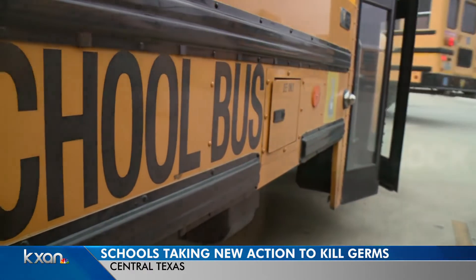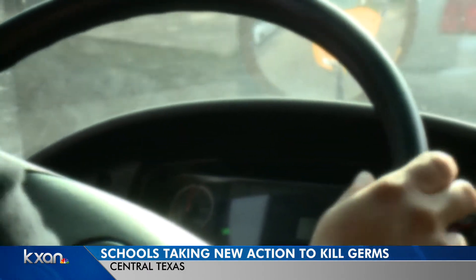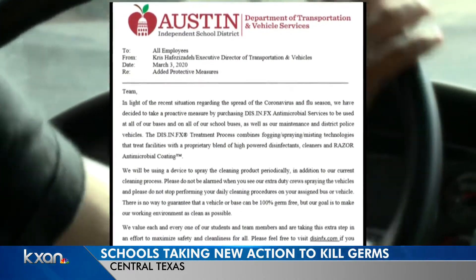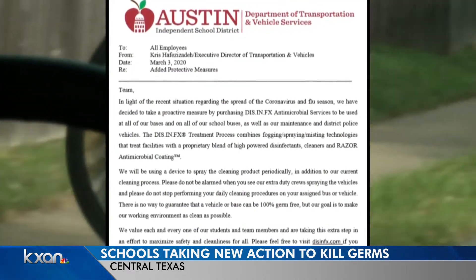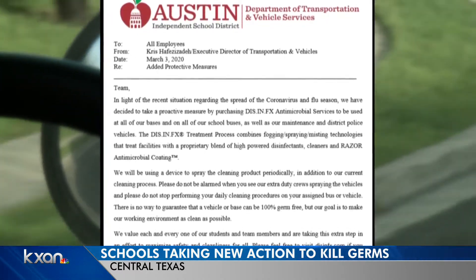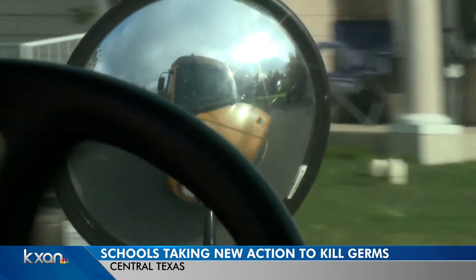Meanwhile, local public schools are instructing staff instead. Austin ISD sent out a sanitation memo to its transportation department, saying in light of the spread of the coronavirus and flu season, the district bought antimicrobial services to be used on all of its buses and their bases. The treatment process combines fogging, spraying, and misting with high-powered disinfectants.